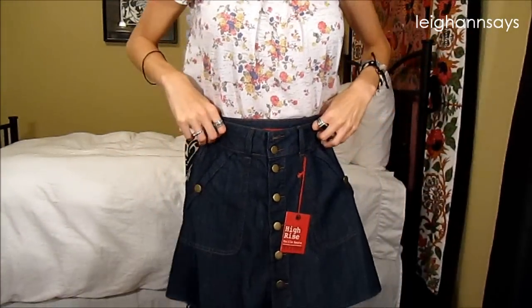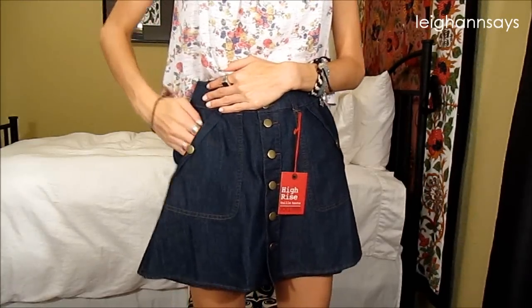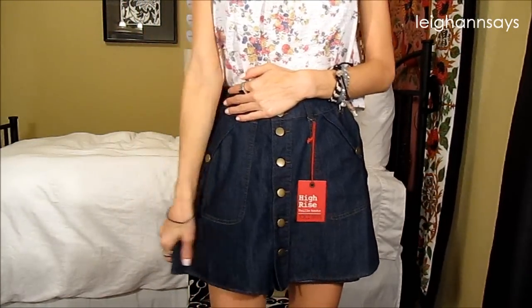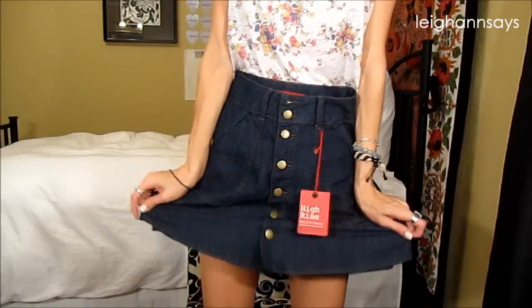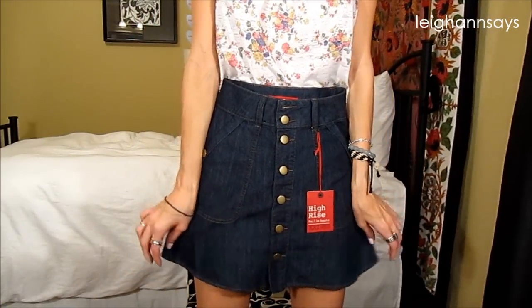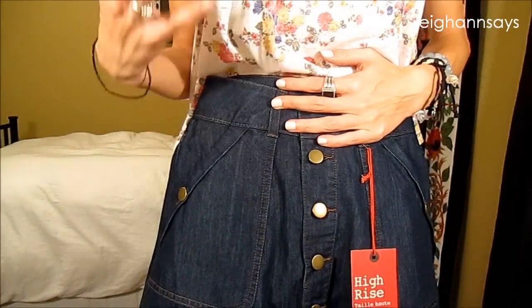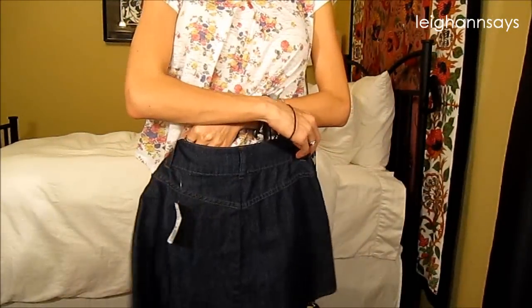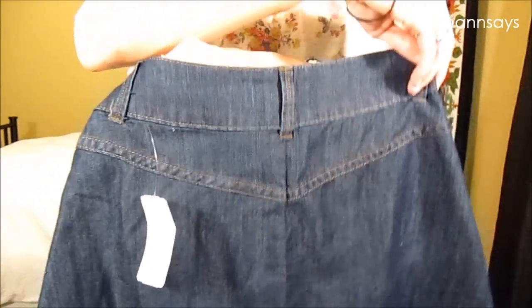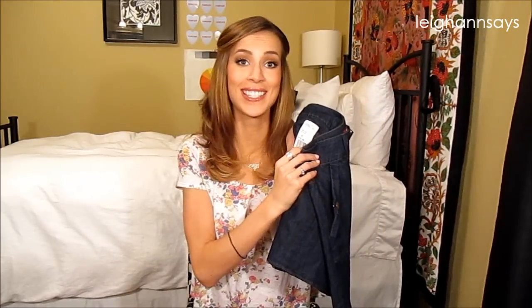The skirt is high-waisted and it fits me surprisingly well, which I love. It's got these big massive pockets, which are awesome — it just comes out like this. The 70s are huge right now and I love this. How cute would this be with some big giant wood wedges? It totally looks like something you could find in a thrift shop. It was only $19.80, which is exciting.